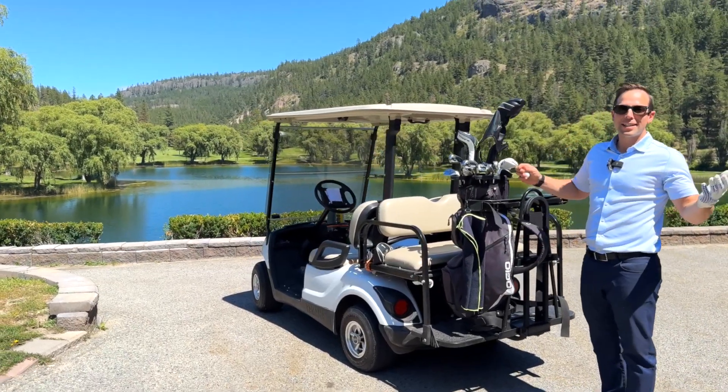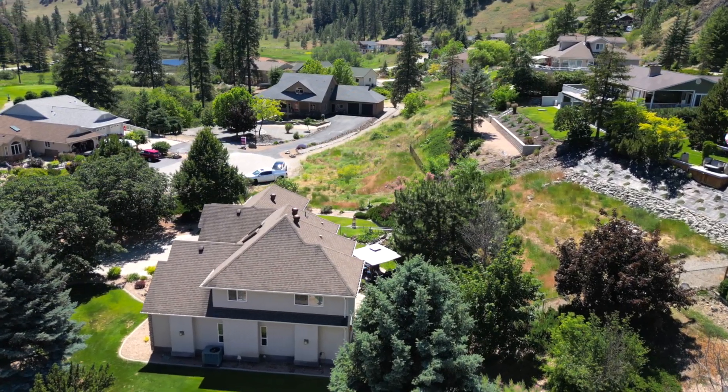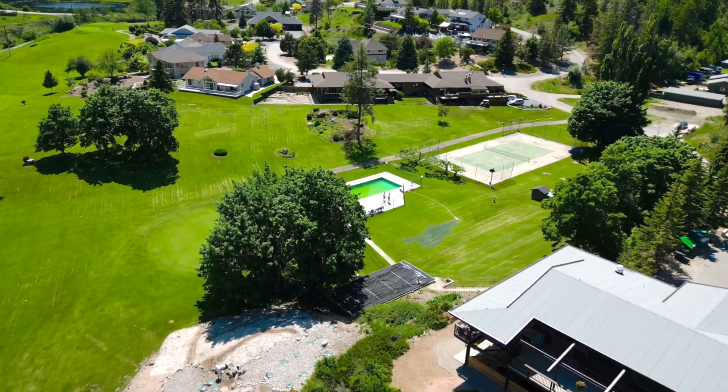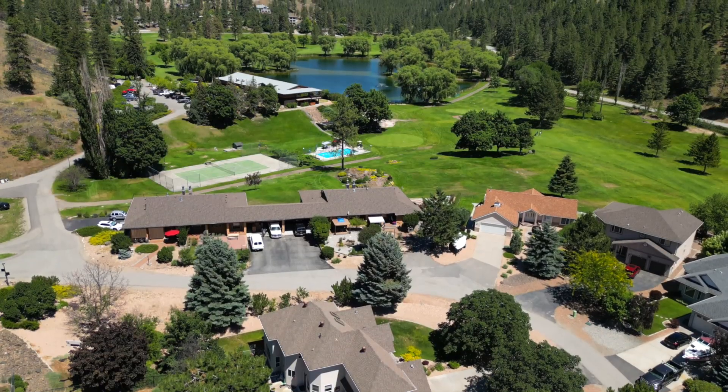Picture this — you're living in the South Okanagan, your home is walking distance away from the golf course, where green fees are a perk of ownership as well as access to the tennis court and pool. You hop in your golf cart for endless rounds of golf with your friends.